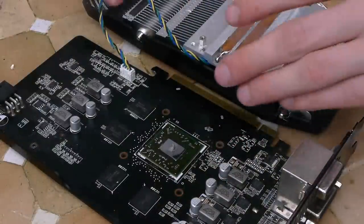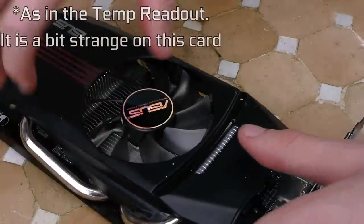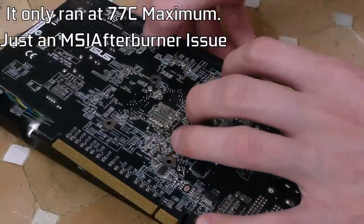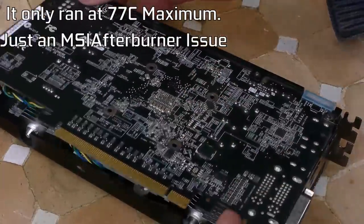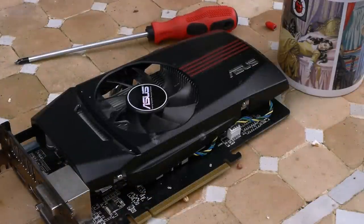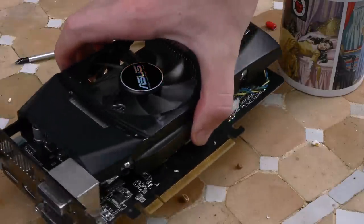I'm also going to specify that in the benchmarks I did remove the temp sensor, as the card kept claiming it was running at 105 degrees, then blink back down to its standard temperature of 77. For some reason MSI Afterburner doesn't like reading the temperature of these cards. I did change the thermal paste, because I always do with new cards.